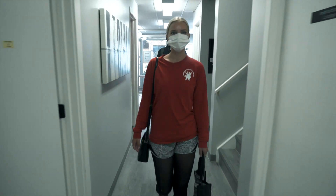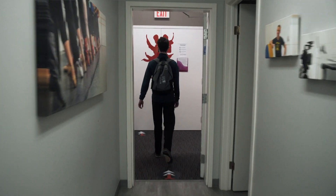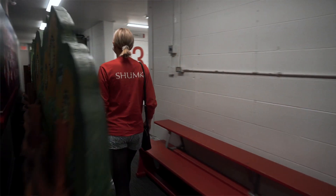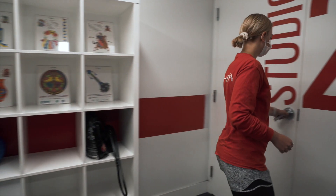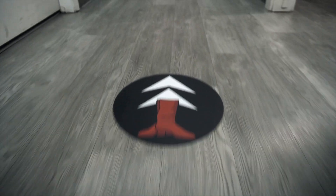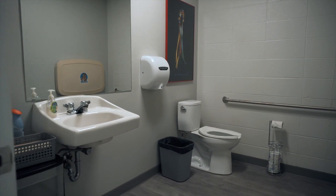Arrive to the Dance Centre ready to rehearse and please bring only essentials. Social distancing of two metres is to be adhered to at all times upon entering the building, in hallways and other common areas. Floor decals are positioned accordingly and show the best flow of traffic through the facility. Please also use washrooms as per your studio area.